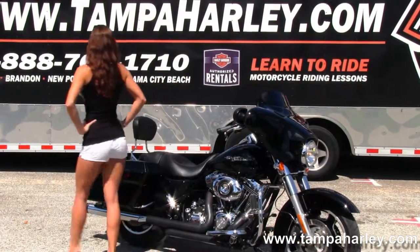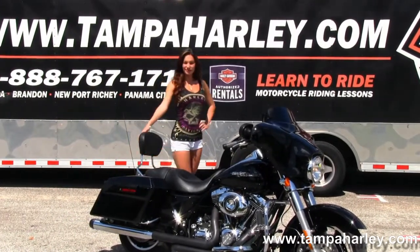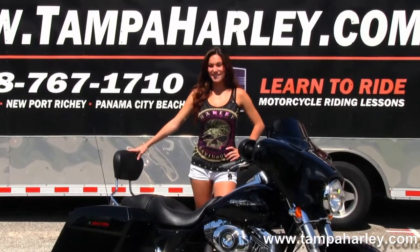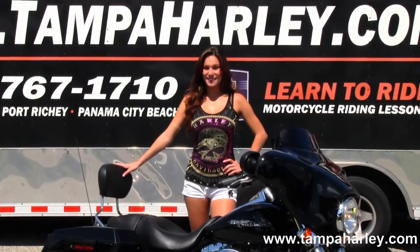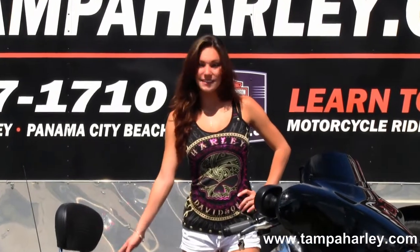Custom floor boards and stealth passenger pegs for great comfort. Hard lock saddlebags situated on either side of the custom filled-in rear fender. Slammed rear end from the factory. This has the 4-point docking hardware with the quick release passenger backrest and pillion pad. Sculpted one-piece seat.